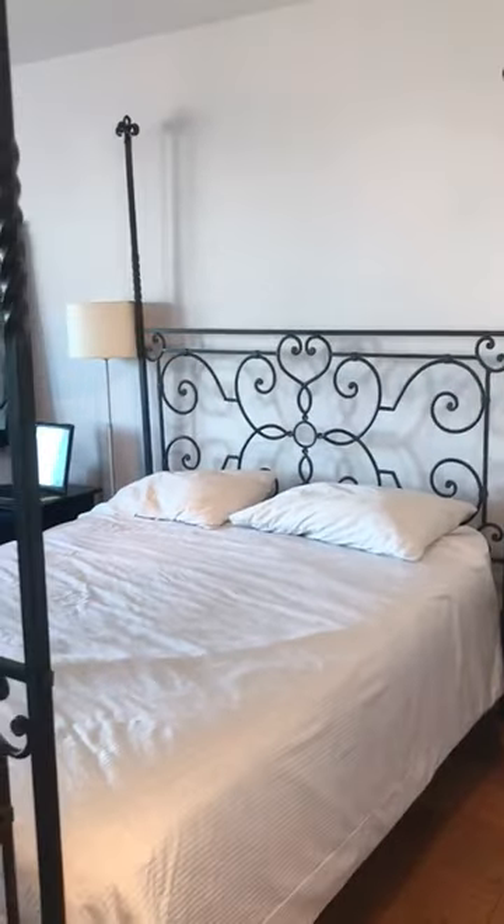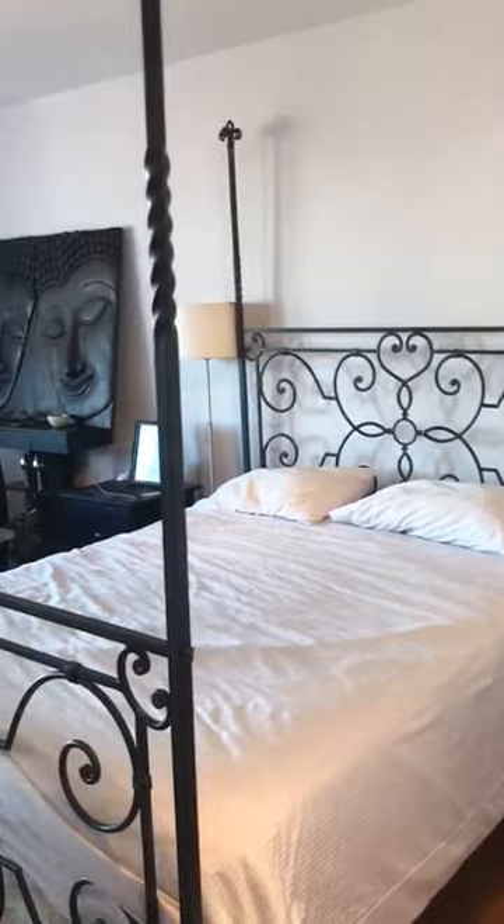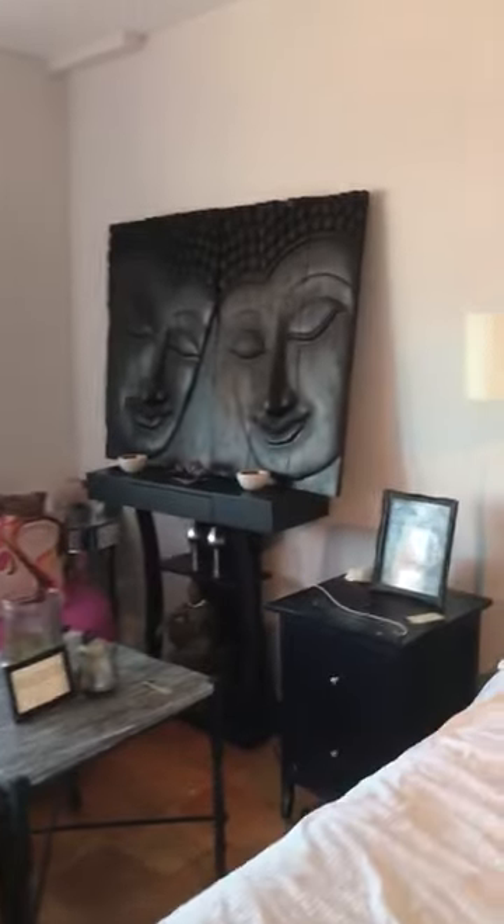Again, it's a queen-size bed, but the studio still fits a lot of other furniture, as you see. And it looks pretty spacious anyways — it doesn't look cluttered.